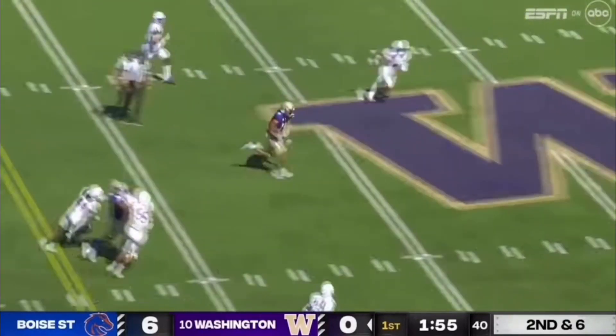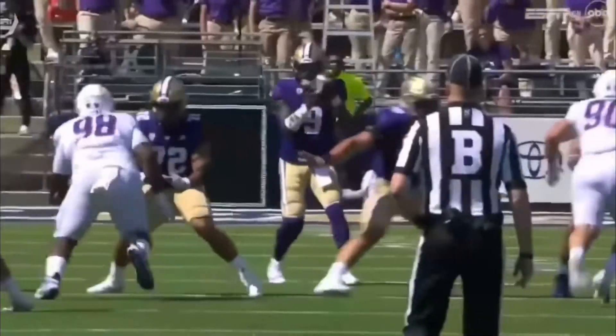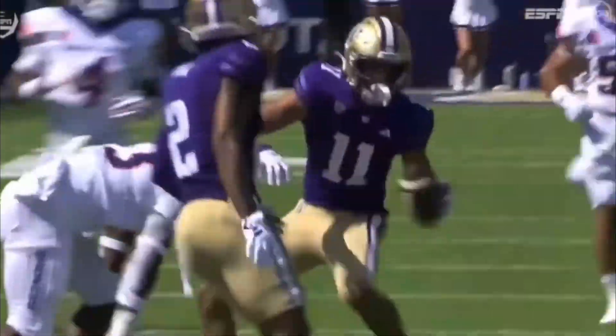Penix on the slam. Catching it is Jalen McMillan, into the secondary. McMillan tripped it up. You know what's just as good as winning the football? Running the quick game and throwing it to a wide-open wide receiver — Jalen McMillan.